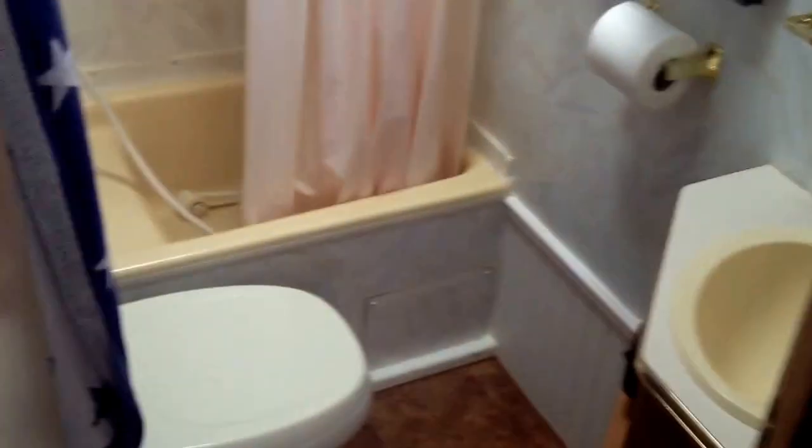Over here we have our bathroom. This is a brand new floor that was all installed. We have a shower and a sink. That's the bathroom.